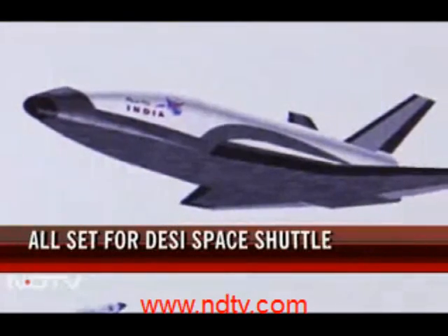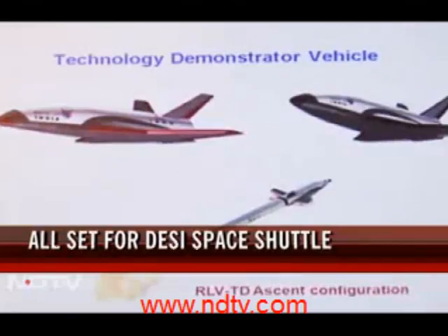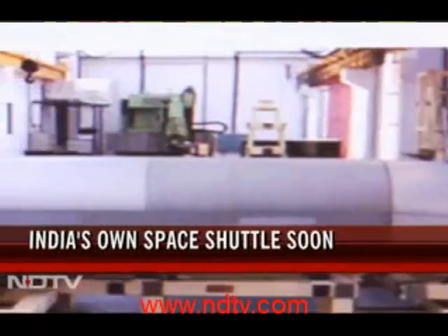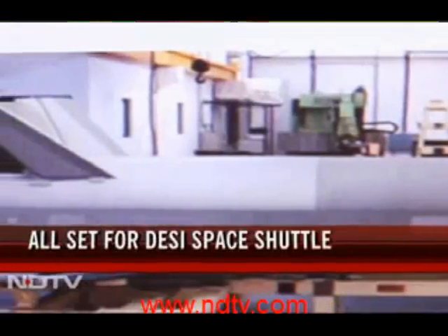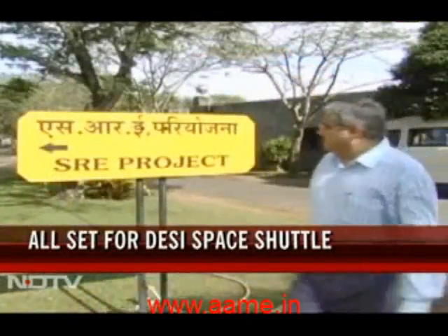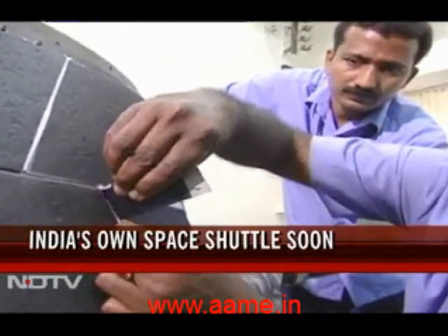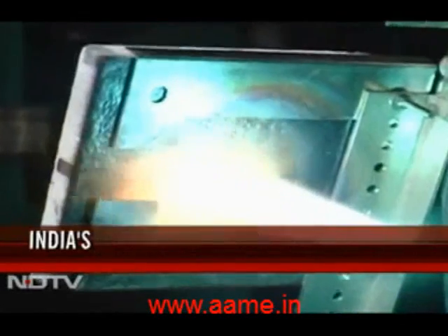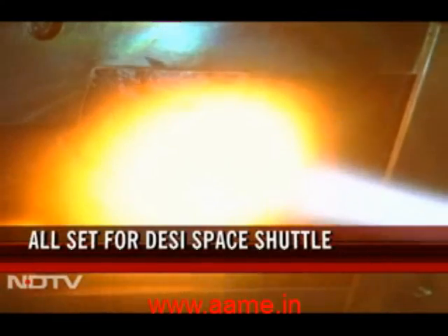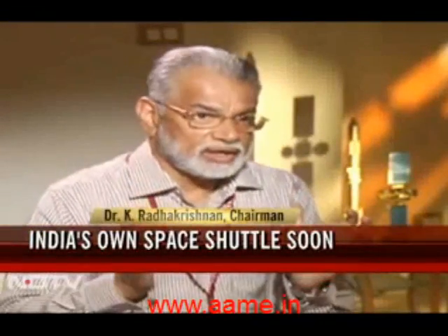This is how India's space shuttle looks like — our very own desi space shuttle. This is an engineering model of what scientists at ISRO call the reusable launch vehicle. It is currently housed at a secure and secret ISRO facility in Kerala. Covered with special heat resistant tiles, soon it will soar skywards. We are dreaming about a fully reusable vehicle.